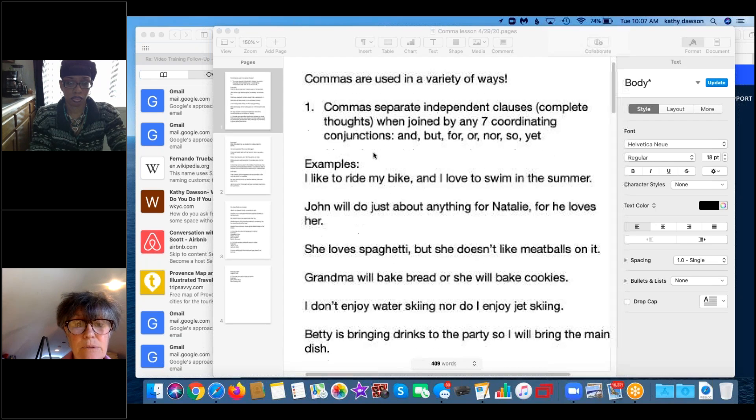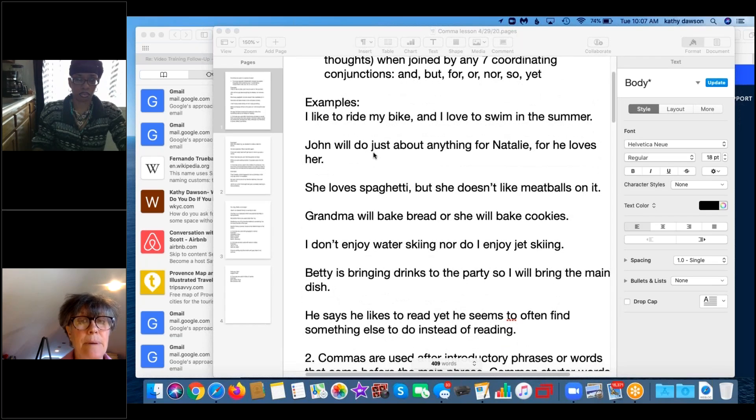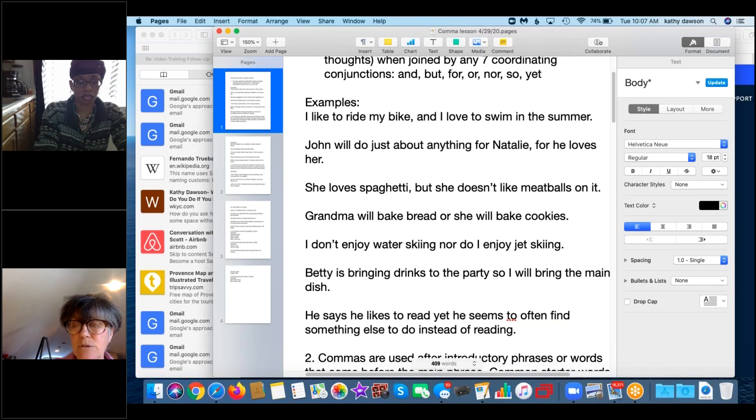Here's an example: 'I like to ride my bike, and I love to swim in the summer.' You know it's used correctly if you remove the conjunction and comma, put a period, and you have two complete sentences: 'I like to ride my bike. I love to swim in the summer.' It has to have two complete thoughts on either side of it.